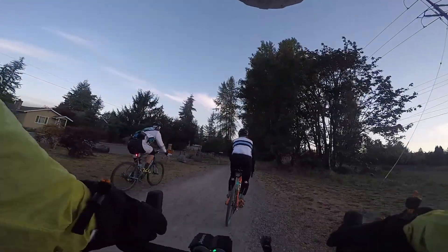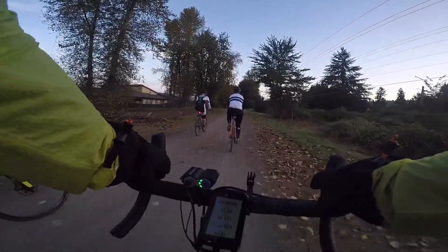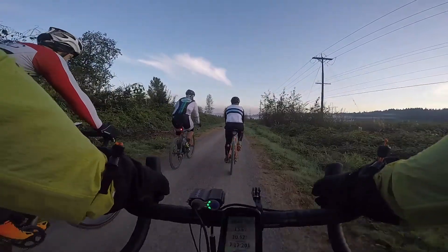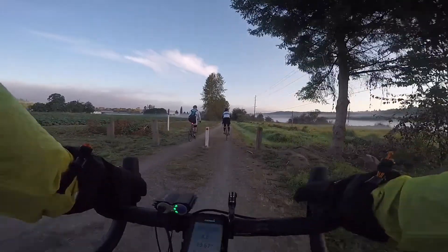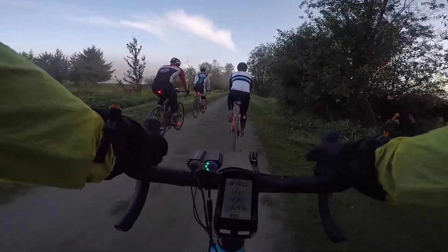Here we are turning onto the Snoqualmie Valley Trail. It's a beautiful ride this morning — there's a lot of fog these days, and in the morning it starts to burn off as you get to watch the sun come up. At some points the lighting was just really perfect, with beautiful fog along the trail.